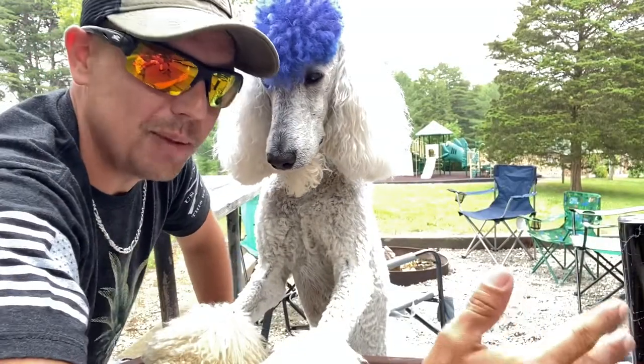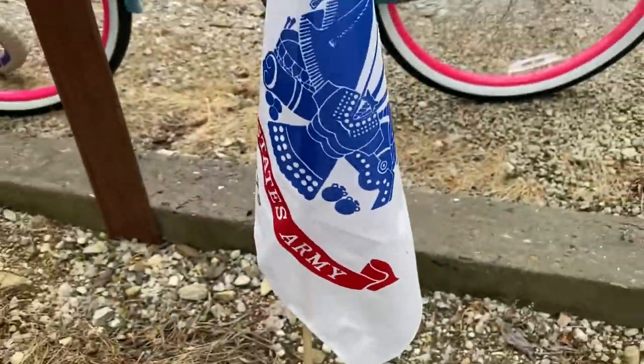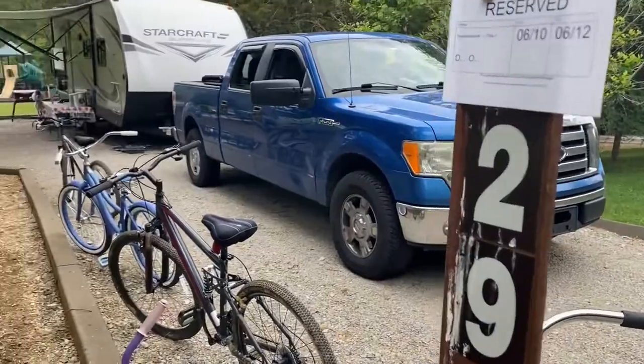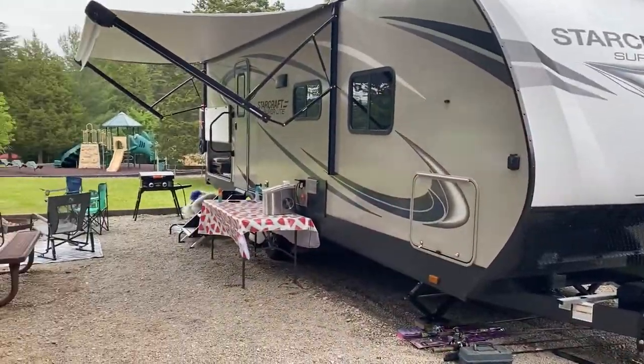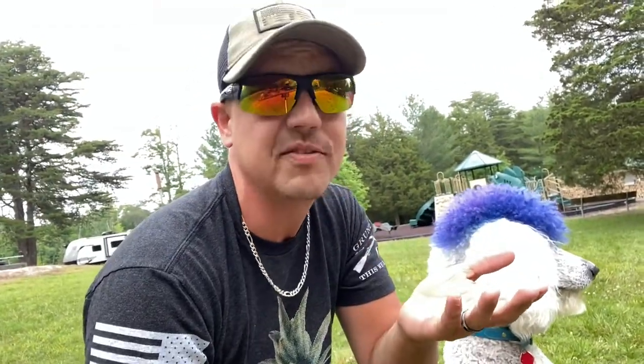Our campsite is really big and it's like the perfect location. Check this out. Our campsite is right next to the playground and it's perfect because the kids have somewhere to play and Fluffy has a whole bunch of distractions around. But since there's no kids over there, let's go ahead and do a quick training session before we show you guys this awesome camping vlog.